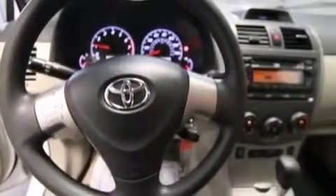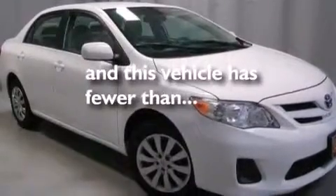Additional features include a rear window defroster, rear impact crumple zones, a keyless entry system, and this vehicle has less than 31,000 miles.